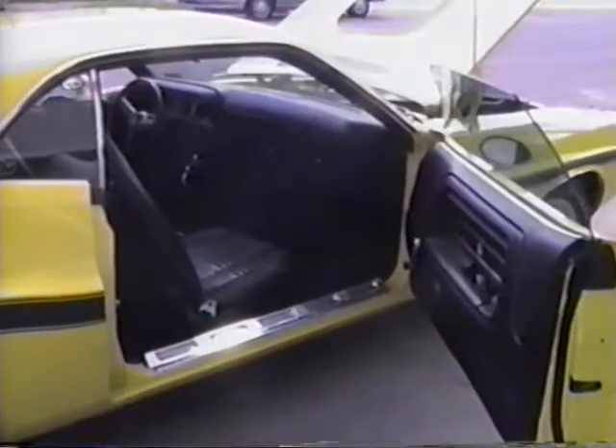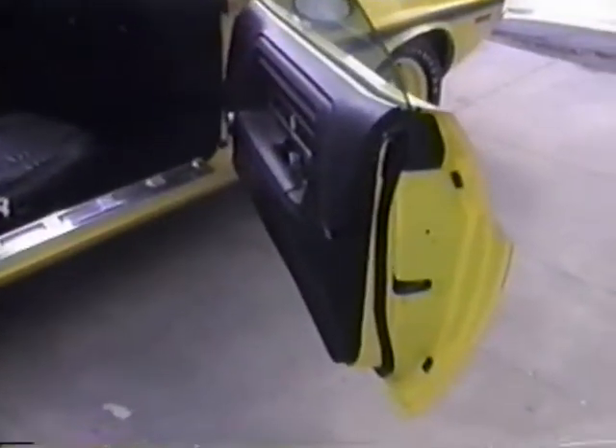Going into the passenger side of the car, we find very clean door panels and interior on this side as well. Nice clean door jams.